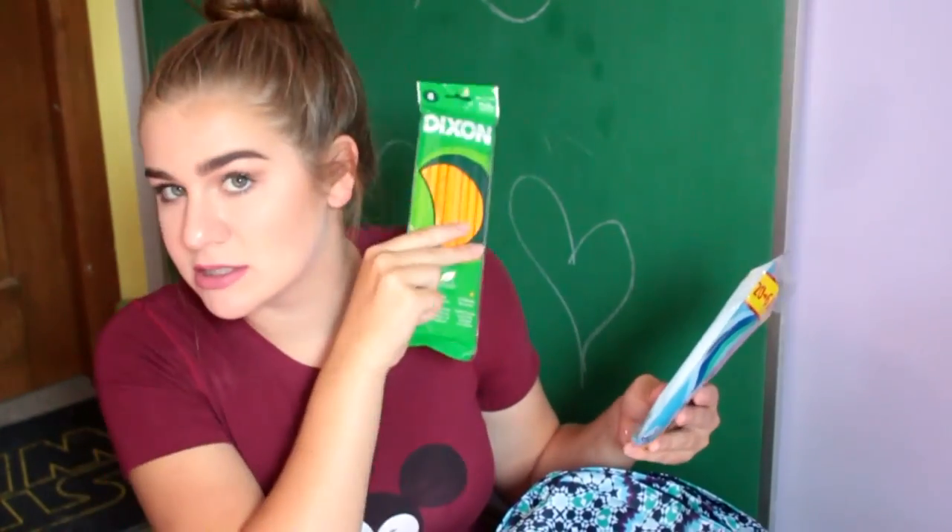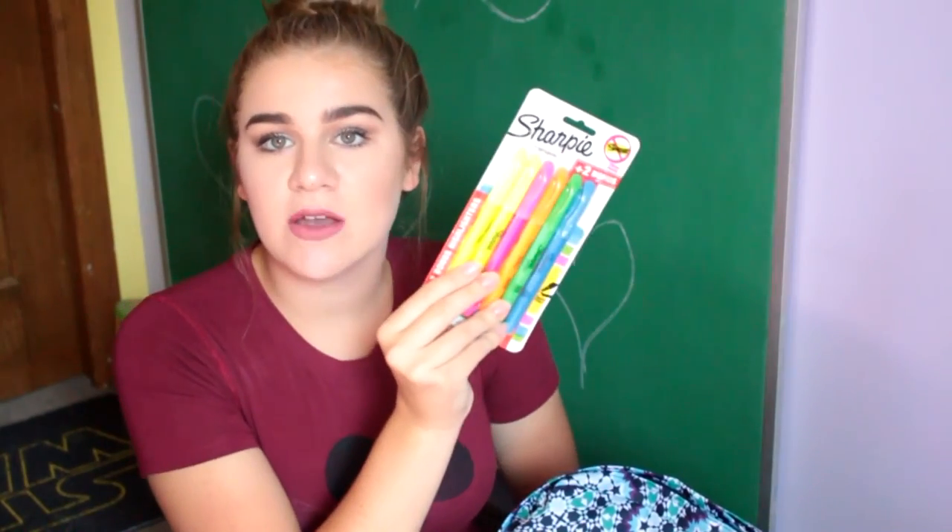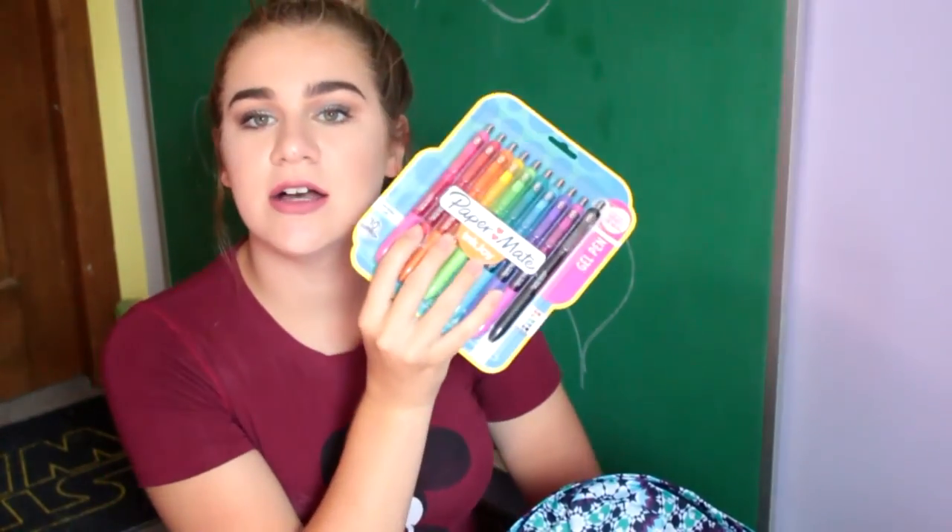The next thing in my bag is two pink erasers. I have a pack of eight normal number two pencils, because essentials. And then a big pack of mechanical pencils. The next thing is just a scientific calculator. Then I have a pack of Sharpies, and the last thing in my front pouch is a pack of gel pens.